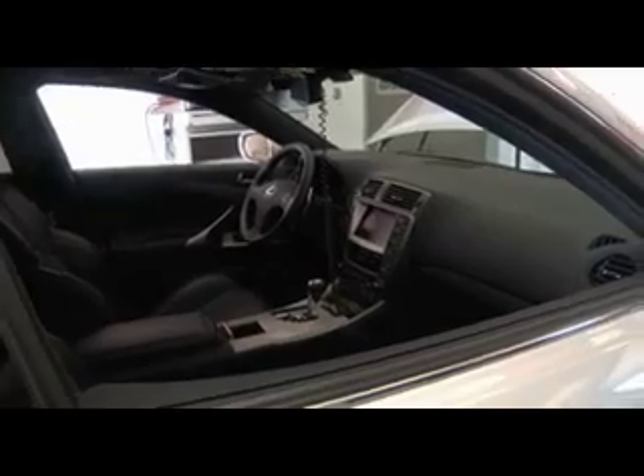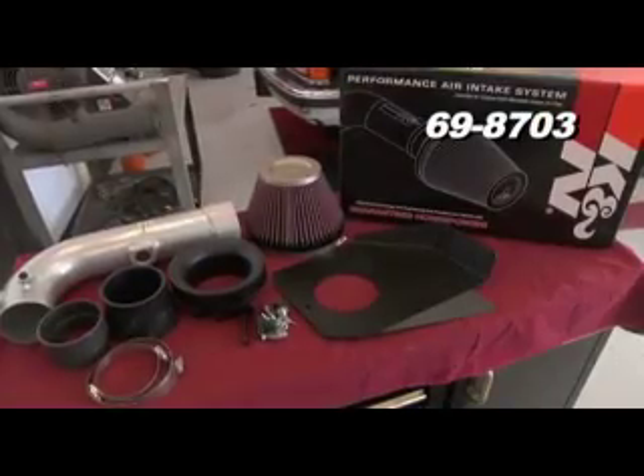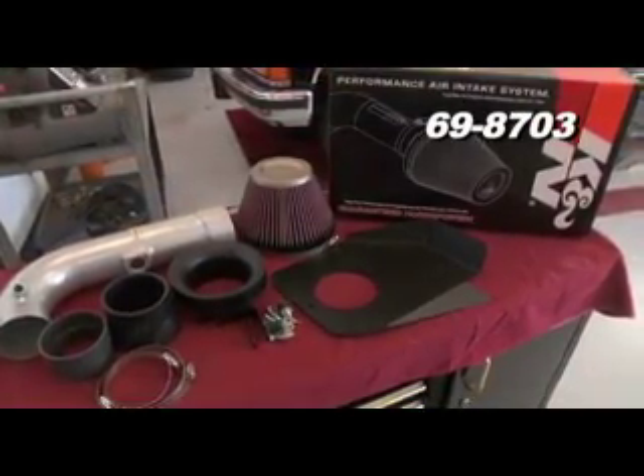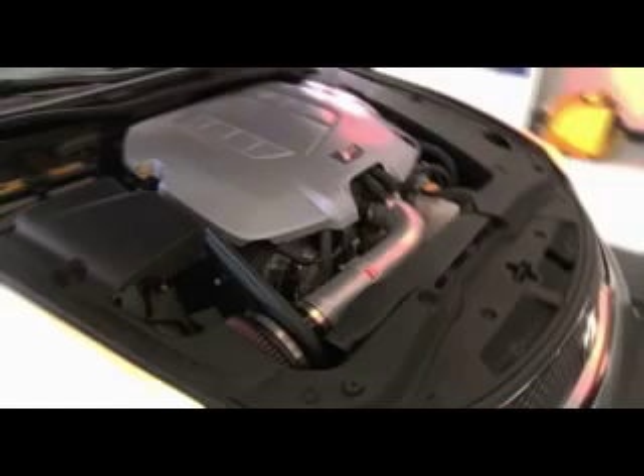The 2008 Lexus ISF invigorates the world of luxury sedans, wowing all in its path with a combination of horsepower and comfort. K&N has developed an air intake system, part number 69-8703, for the 2008 Lexus ISF 5.0L V8.